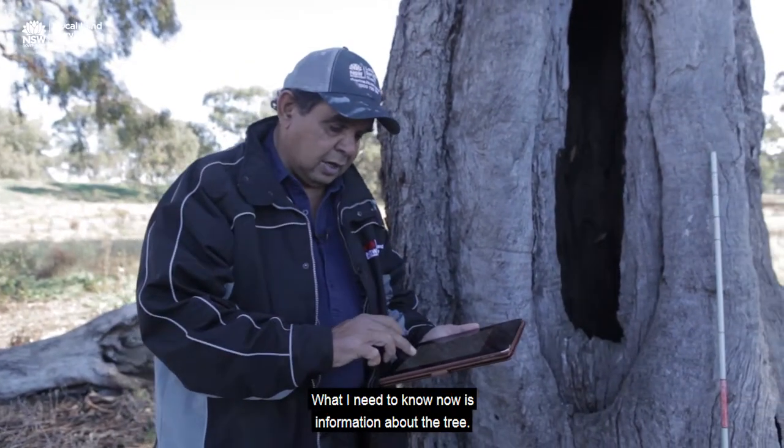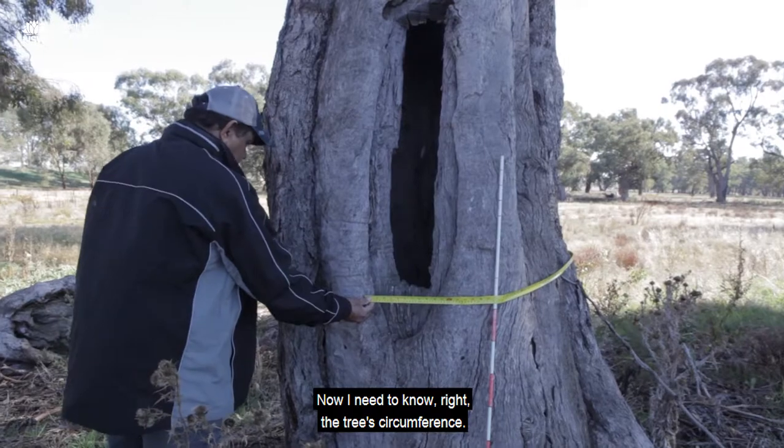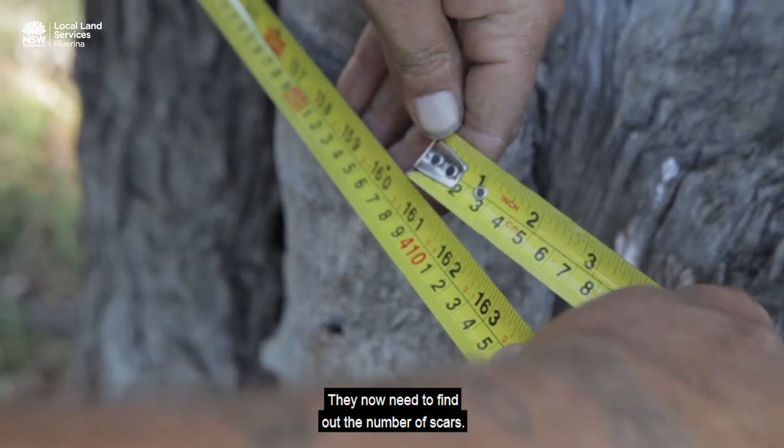What I need to know now is information about the tree. I need to know the tree's circumference. The tree turns out to be 400 centimetres in circumference. They now need to find out the number of scars.